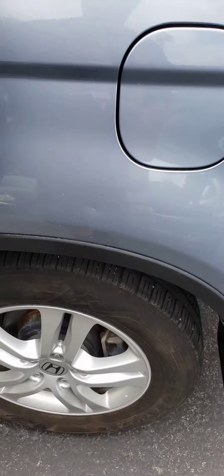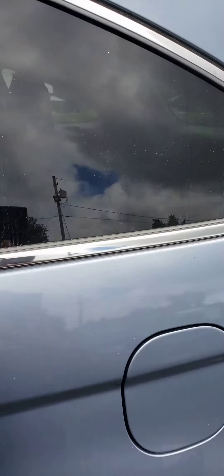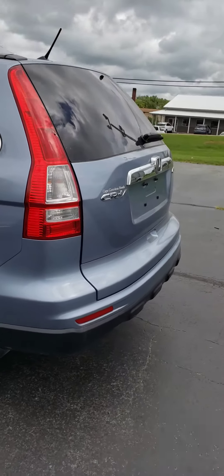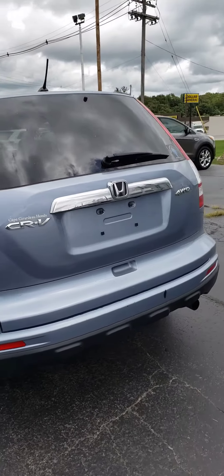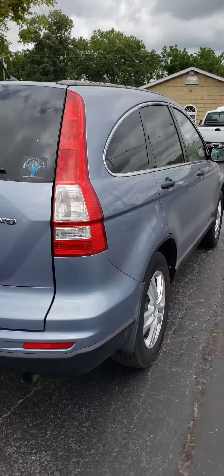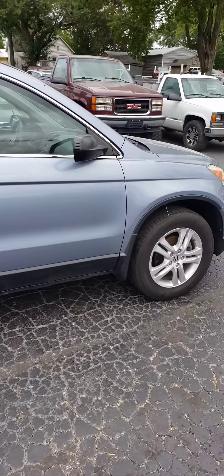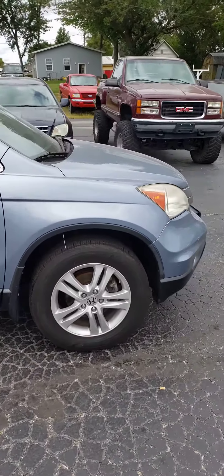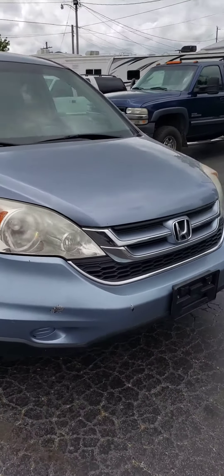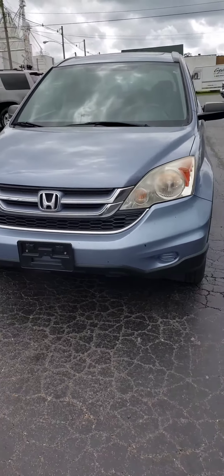Got good tires on it. This is an EX model with sunroof, four-wheel drive, kind of a medium blue metallic. These are excellent, dependable vehicles with super fuel mileage. Something that will get you through the snow in the wintertime, get you back and forth to work.